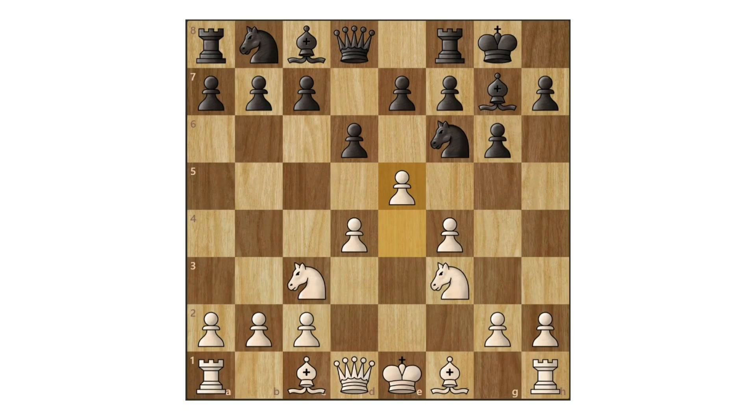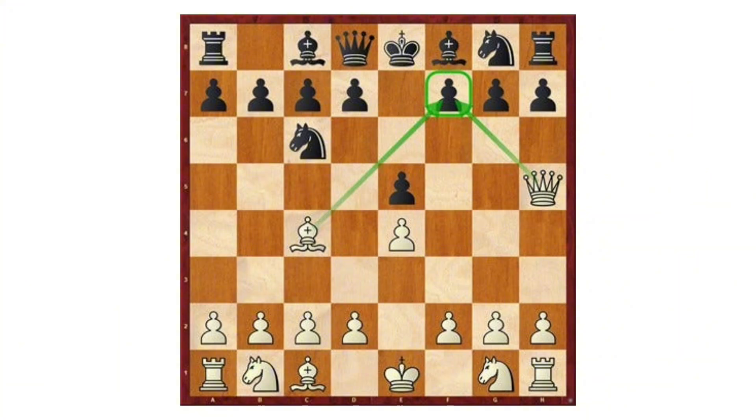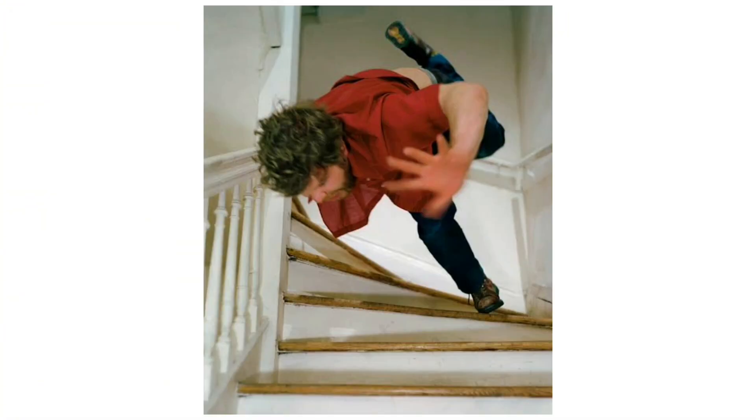White Has The Initiative: this means white is the one driving the action, forcing threats, or controlling the pace. Black must respond accurately to avoid falling behind.